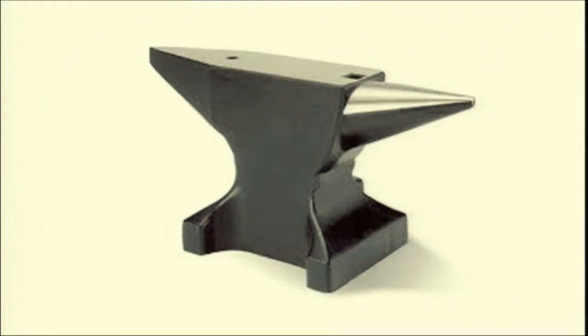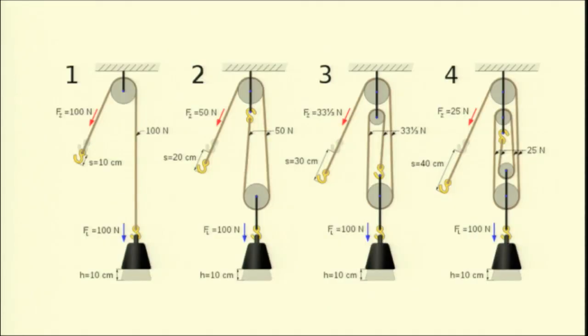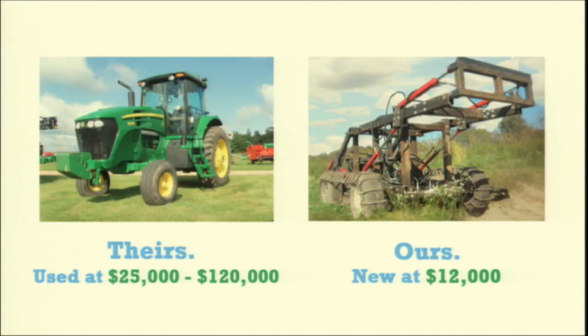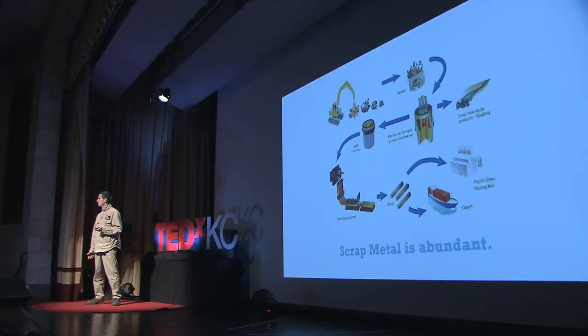I needed tools that were robust, modular, highly efficient and optimized, low-cost, made from local and recycled materials, designed for a lifetime — not obsolescence. I found that I would have to build them myself.